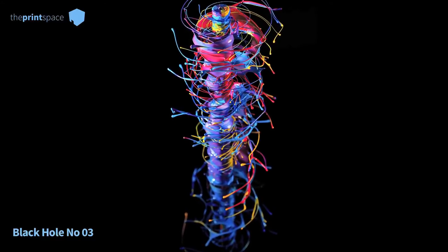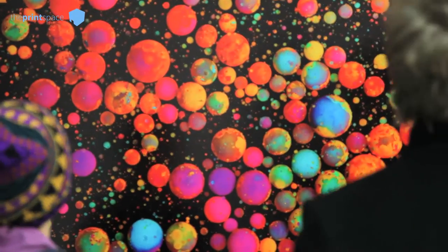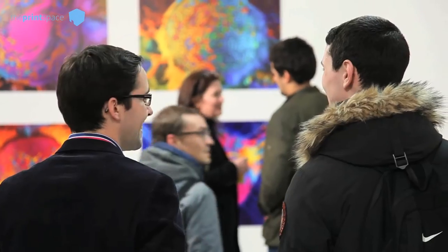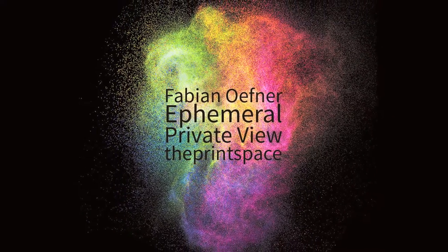Most of those projects that you now see in the exhibition are printed on Baryta paper, which is a beautiful paper that shows beautifully the different shades of colors and also the deep saturated blacks. On the computer screen those images look completely different, and seeing them in their beauty printed on large prints is absolutely worth taking a look at.